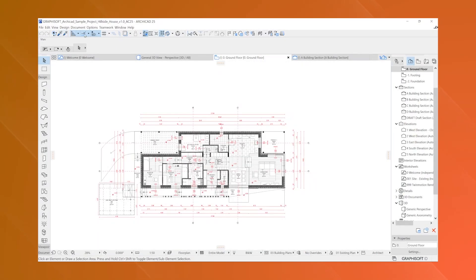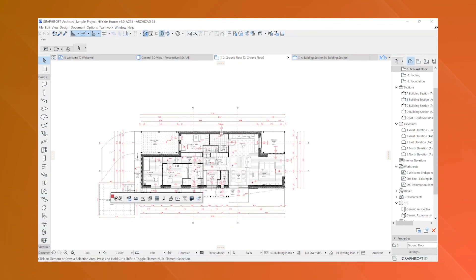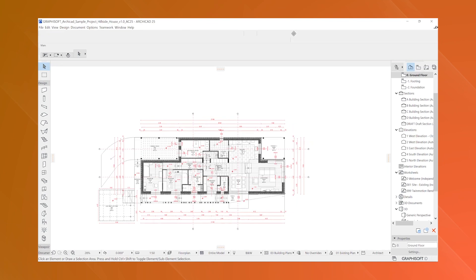The built-in energy evaluation tools also underscore the software's dedication to sustainability, enabling architects to design buildings that are not only aesthetically pleasing, but also environmentally friendly.